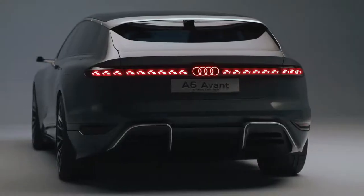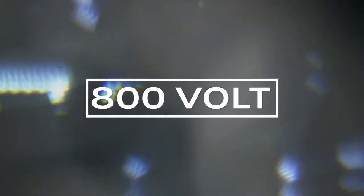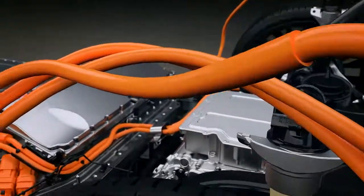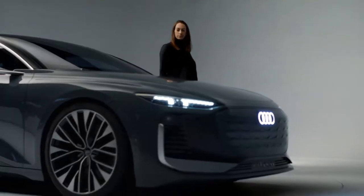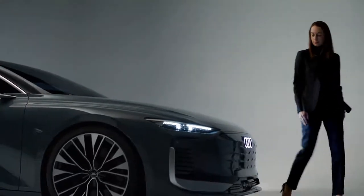Charging will only be a matter of minutes due to an excellent charging power of up to 270 kilowatts. We rely on 800-volt charging technology. This allows the A6 e-tron to recharge its battery from 5% to 80% in less than 25 minutes at a fast charging station. The Audi A6 e-tron can charge its battery for a range of about 300 kilometers in just 10 minutes.